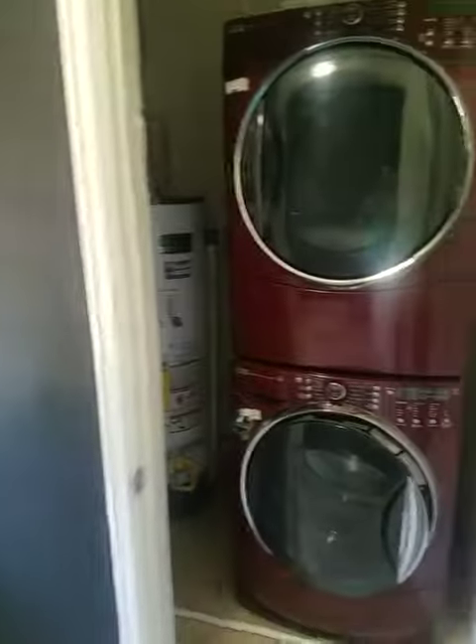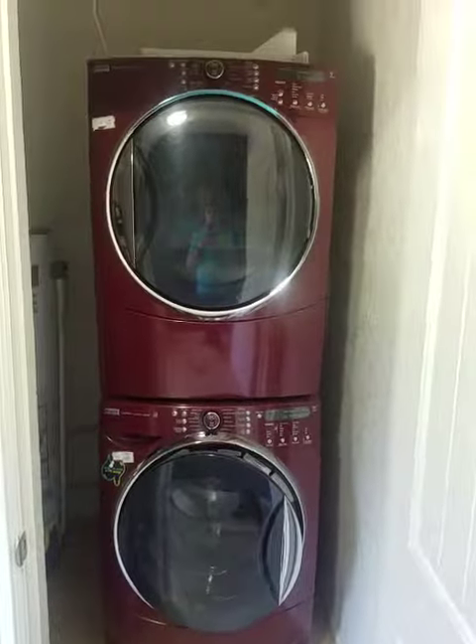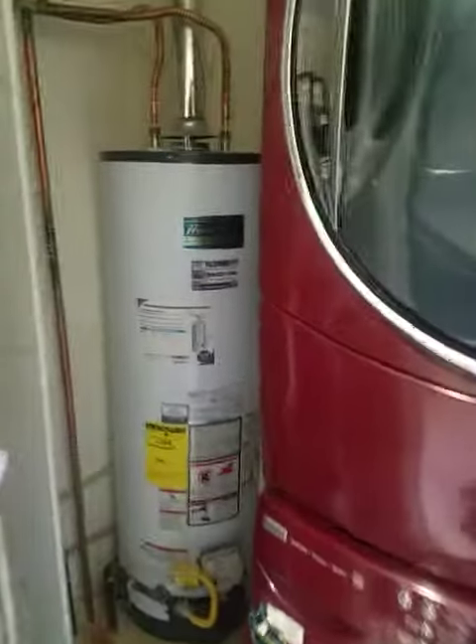And this is the laundry area. Newer washer and dryer, hot water heater.